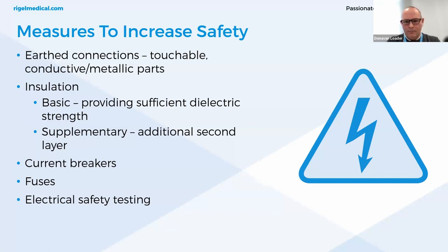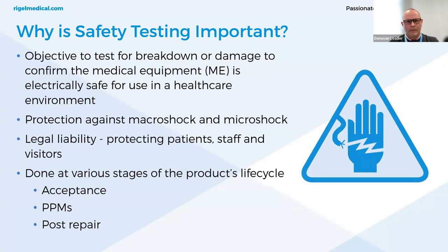A surge in current down-earth would be detected by RCDs or protective fuses, which would also interrupt the voltage supply. For insulation, we have BASIC, which provides sufficient dielectric strength, and supplementary — the additional second layer — which is secondary protection found in class 2 equipment, provided by means of a double layer of insulation with no earth present. Electrical safety testing ensures the safeguarding of patients.